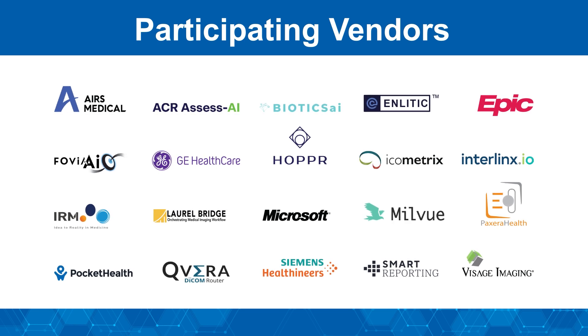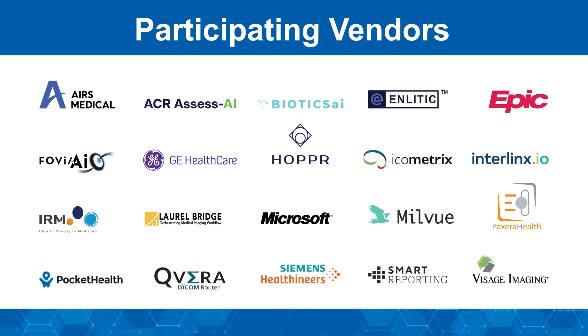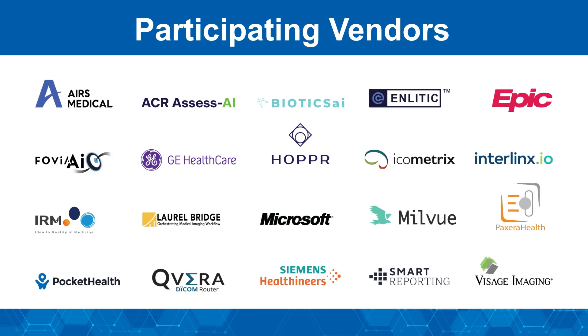This demonstration also shows how AI and other emerging relevant technologies will change the way radiologists work, and explores what is needed to deploy and maintain AI effectively.